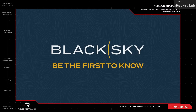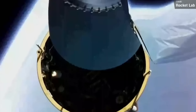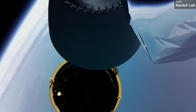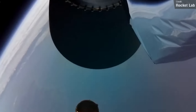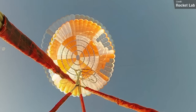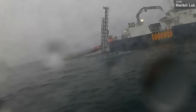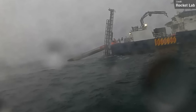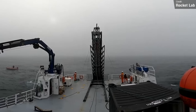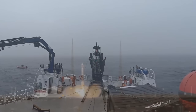One of the cooler aspects of this mission was the Electron first stage. This was another recovery attempt mission, although the rocket wasn't captured in the air by a helicopter — instead it splashed down into the ocean and was recovered by ship. It's probably not as imperative to avoid saltwater damage to the vehicles at this stage, as Rocket Lab is still fairly early on in their rocket recovery program, and these recovery missions are more for data gathering rather than an opportunity to refly the boosters.